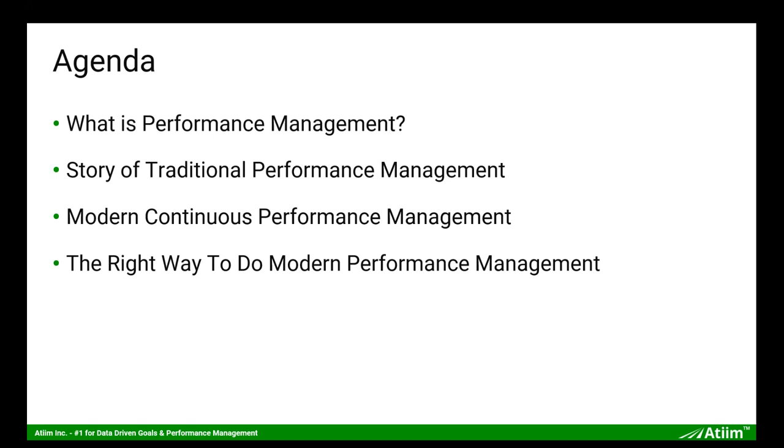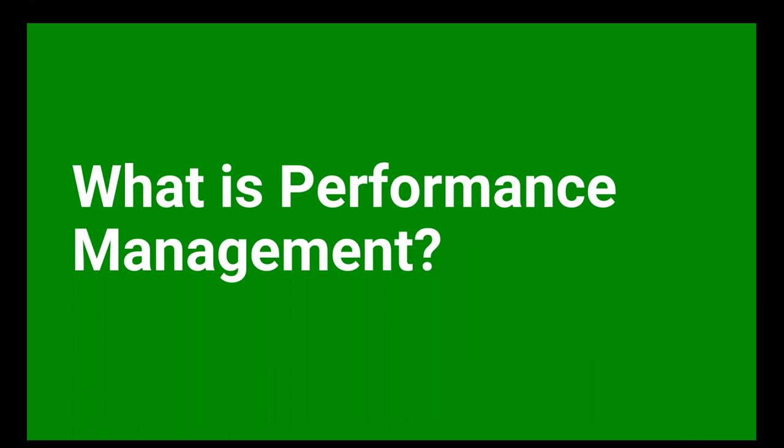There are a lot of different variants of how folks define performance management depending on your role and experience, so let's define it correctly. One useful source is Wikipedia, but I'll also emphasize a couple of key points. We'll talk about the history of legacy performance management, then discuss what the modern continuous approach is — because there's still a lot of confusion about the right way to do it.